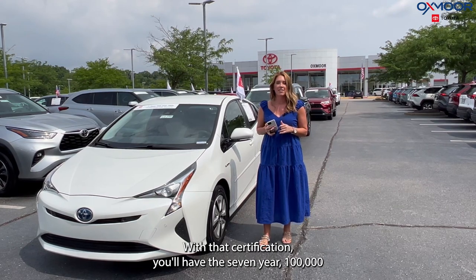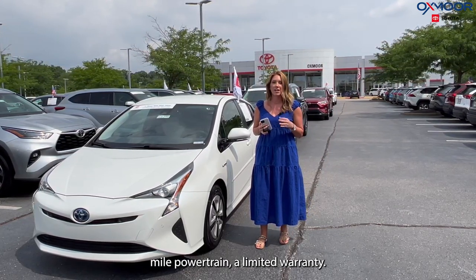With that certification, you'll have the 7-year, 100,000-mile powertrain limited warranty.